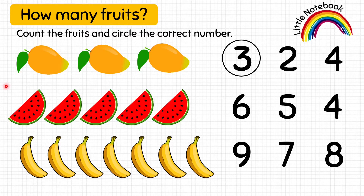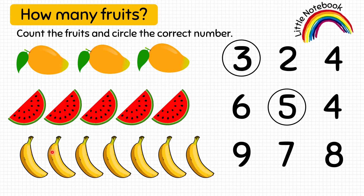Next, let's count 1, 2, 3, 4, 5. So, let's encircle 5. Next, let's count these bananas: 1, 2, 3, 4, 5, 6, 7. Let's encircle 7.